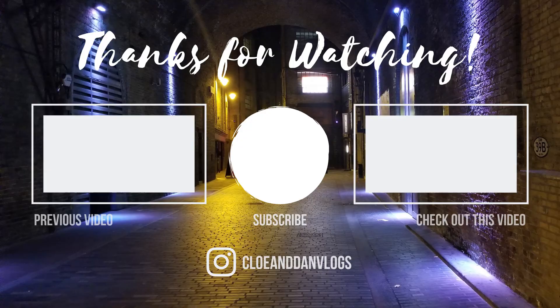And that is the room tour of our Boardwalk Inn standard room. I hope you guys enjoyed this video — don't forget to like and subscribe, and we'll see you guys next time. Bye bye!